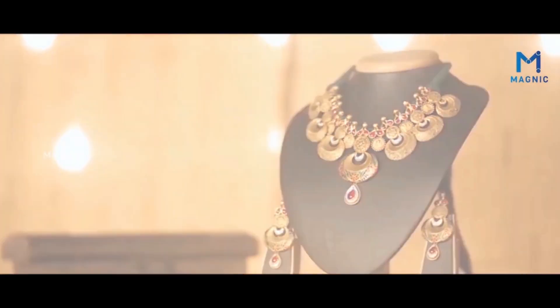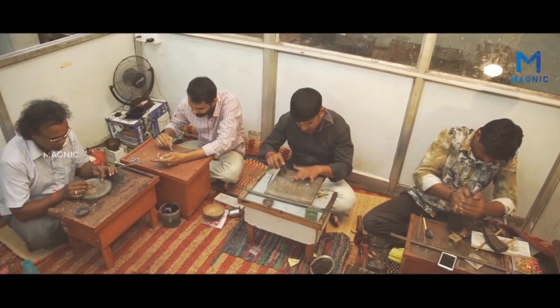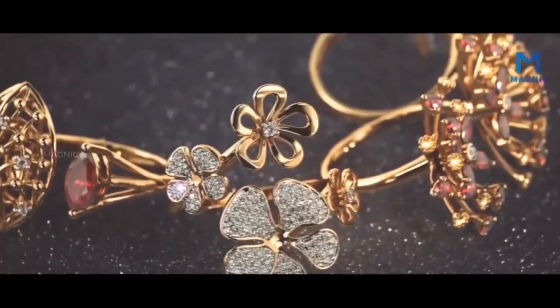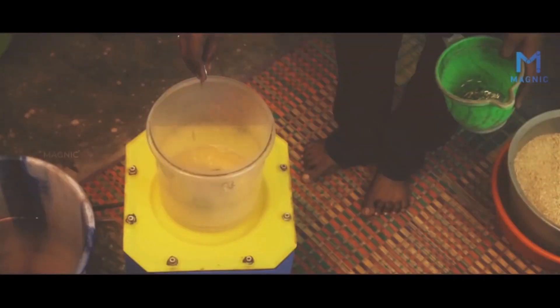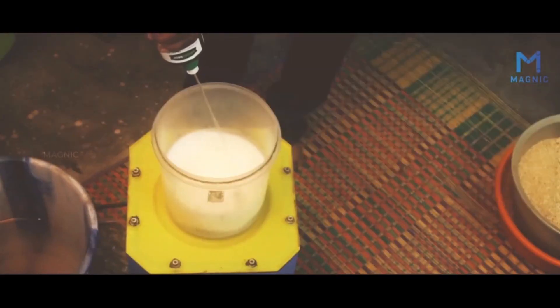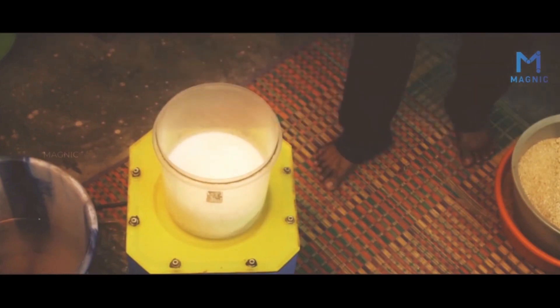A piece of jewellery has a long story to tell about its conception, extraction and craftsmanship. Any gold jewellery would get its glory and shining only after tumbling — a process where jewels are polished using small magnetized pins in a washer machine.